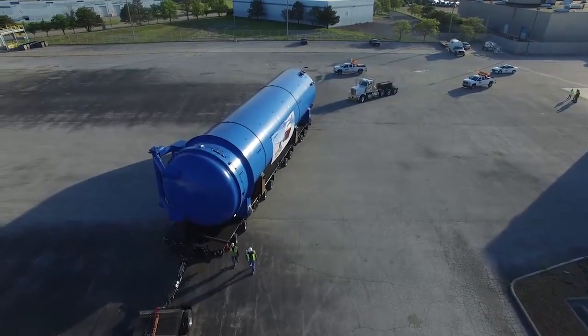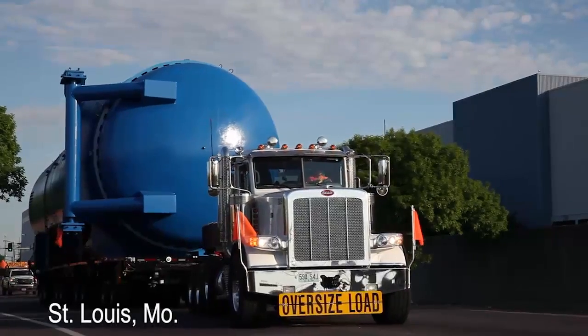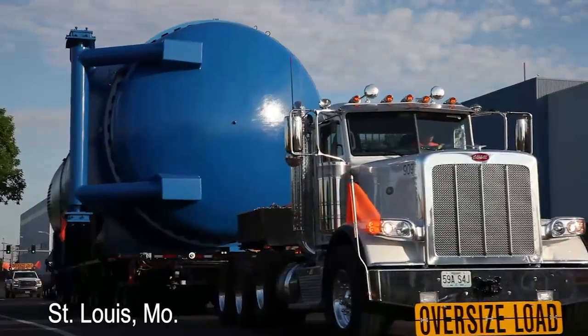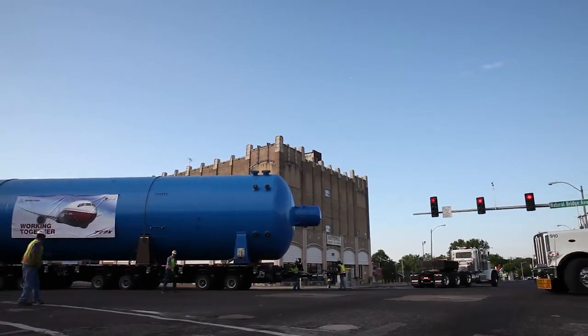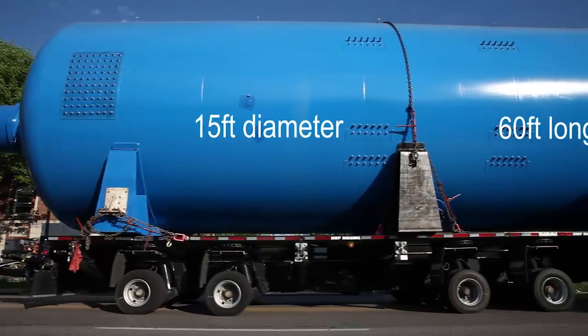An autoclave is essentially a big pressurized oven. We're going to be moving our first new autoclave in from our assembly facility into our new composite center here in St. Louis. Moving the big blue autoclave is going to be like moving a big blue whale down your neighborhood.